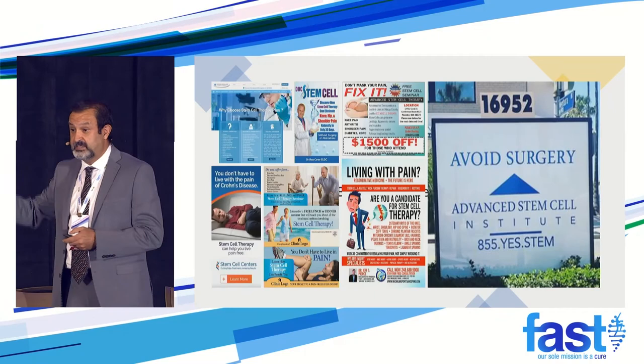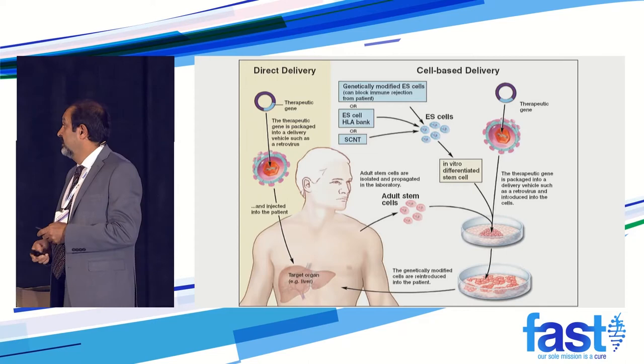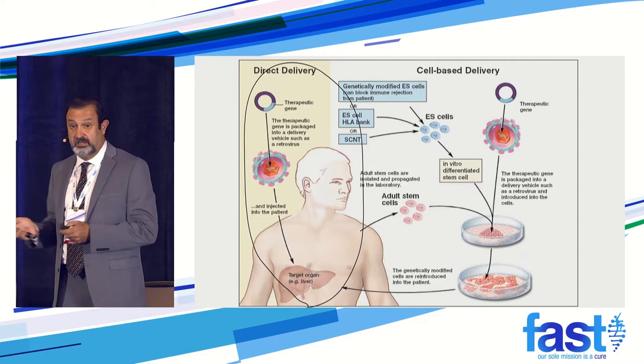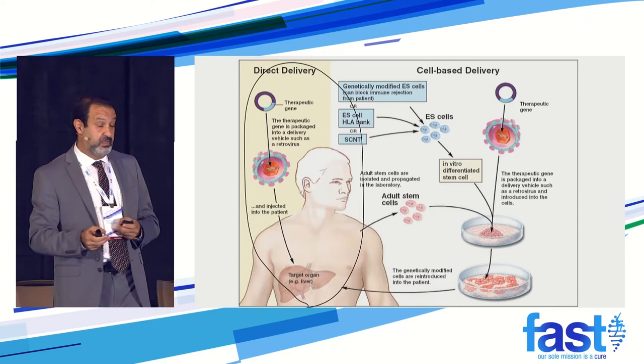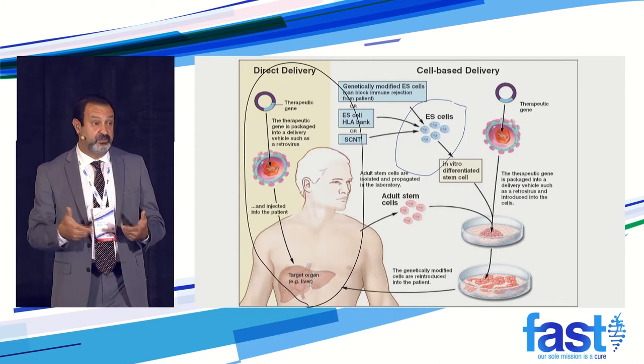Every talk I do about stem cell and gene therapy, I put this there: be aware of the scams, because there are clinics really hurting us with misconceptions in the field. You heard about the gene therapy approach using AAV directly delivering to patients, and you also heard about some shortcomings of that direct delivery approach where we have to do it multiple times. But the cell-based delivery may be another option — not necessarily better, but a promising option.